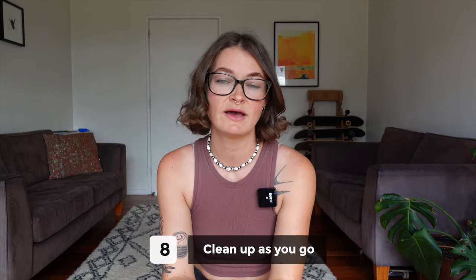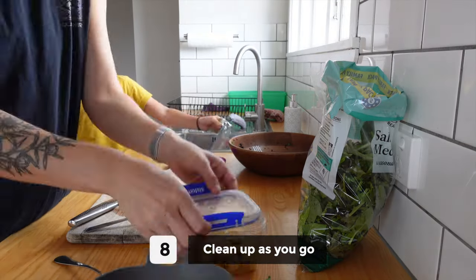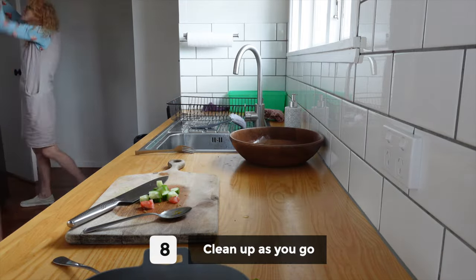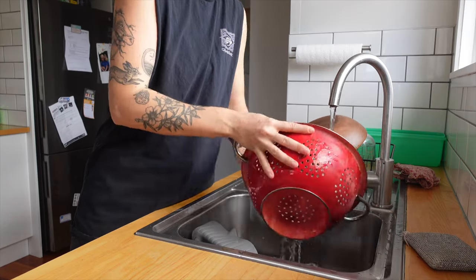Number eight is to clean up as you go. This is going to save you a ton of time at the end and it means you're less stressed as you cook because you have a cleaner workstation. There are a lot of things you can do as you go — like rinsing out a colander once you drain pasta, because if you rinse it with hot water while it's still hot, it's pretty much clean.